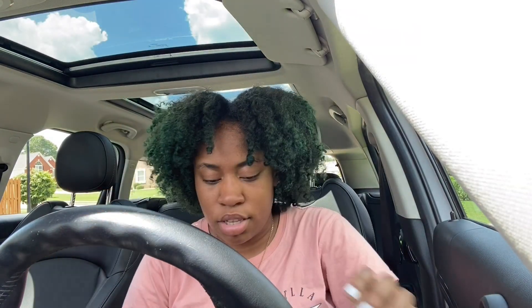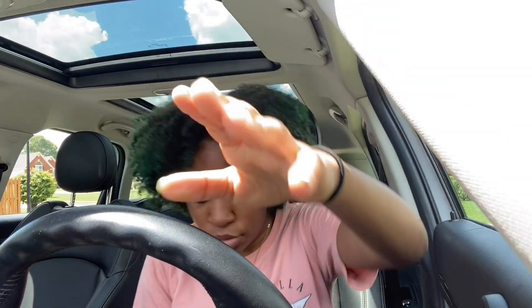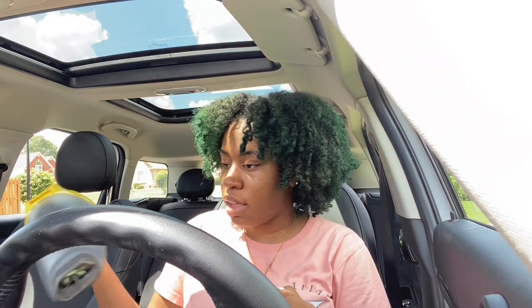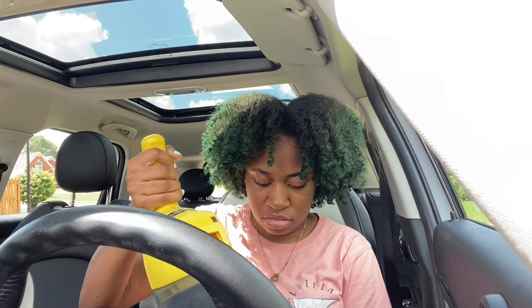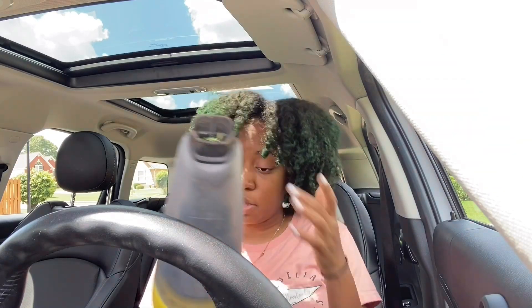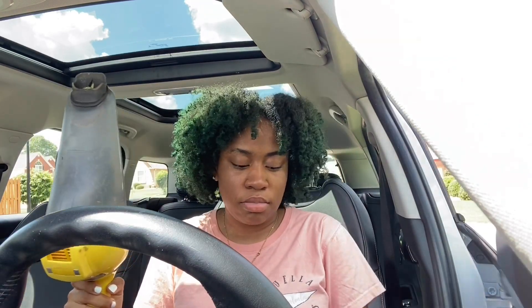I'm gonna do this seat while I'm sitting in it — is that bad? I think I can do that. Okay, I'm gonna do this seat. I think the lighting is okay, though it looks like it's starting to rain, so I'm trying to get this over with.